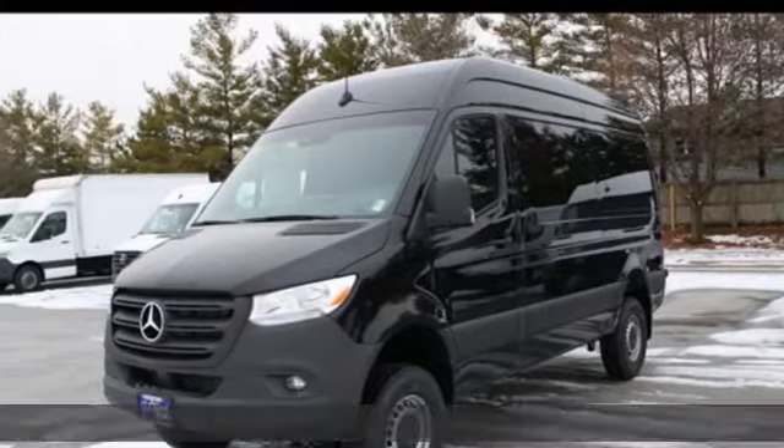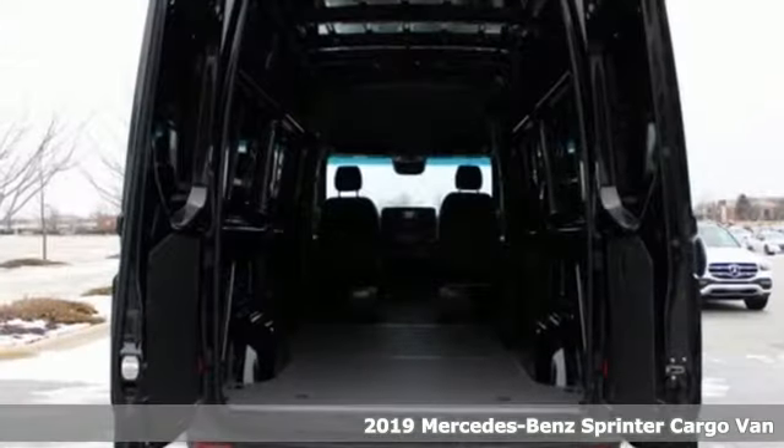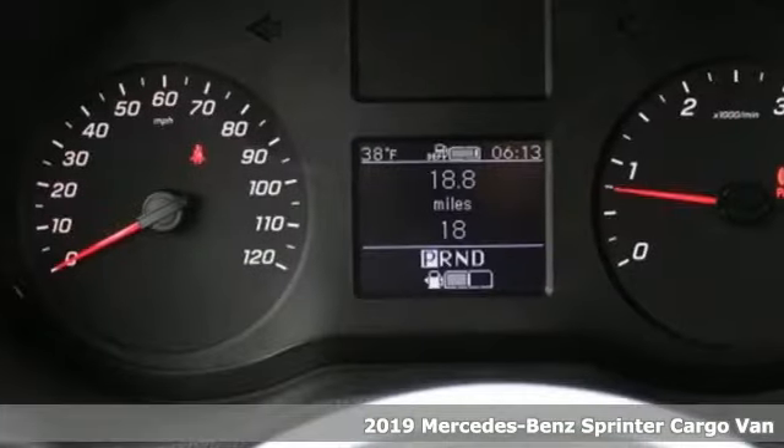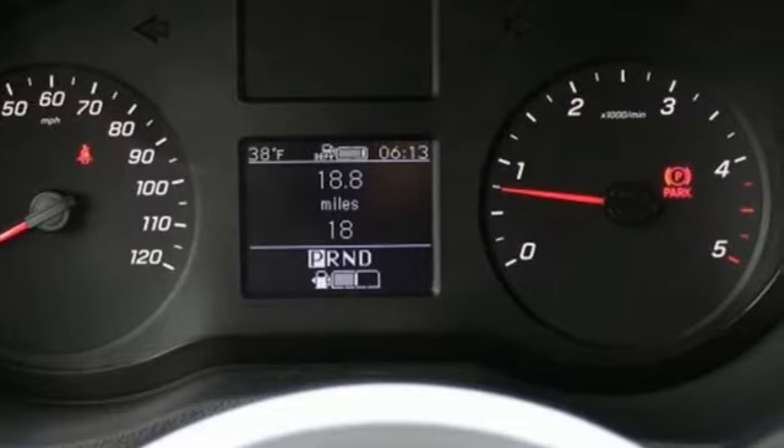It's a new 2019 Mercedes-Benz Sprinter Cargo Van. It's everything your business needs and everything you want, too. It's equipped for all your driving needs and wants.